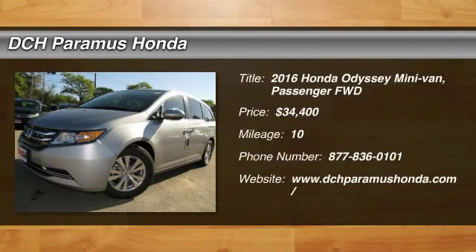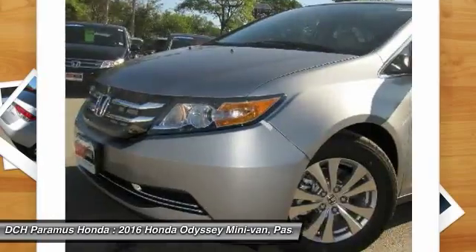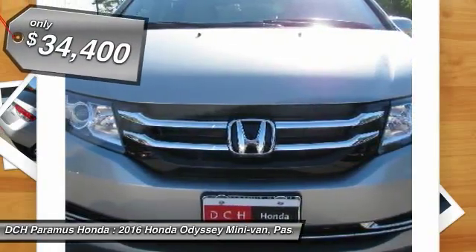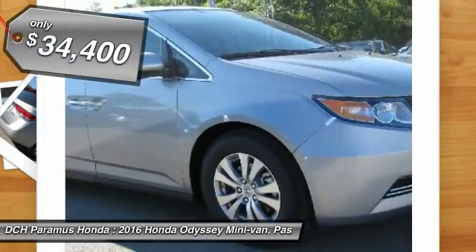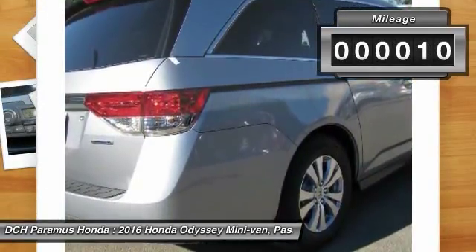The 2016 Honda Odyssey. The Honda Odyssey is a showcase of distinguished style, captivating technology, and advanced safety features — a must for all families. And it's priced below $35,000. This vehicle has less than 100 miles.